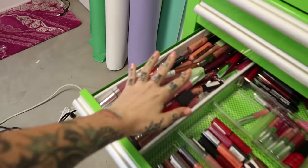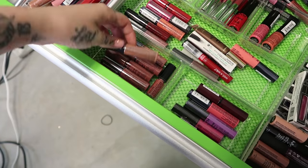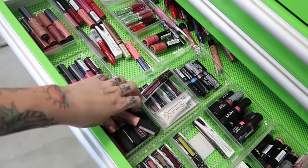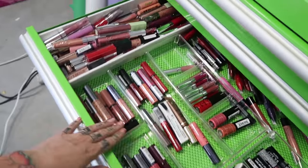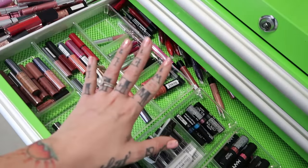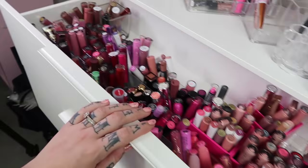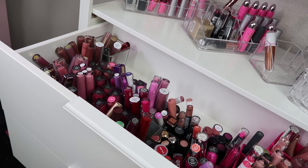This is all lip gloss — some mixed, and this is NYX's Butter Gloss. I created this drawer when I was in the NYX Face Awards and I was getting insane amounts of makeup from NYX. I've given away and donated quite a bit of it. I'd like to move all my lip stuff into one area, so we're gonna organize these. I'm also going to add a giveaway at the end of this video.